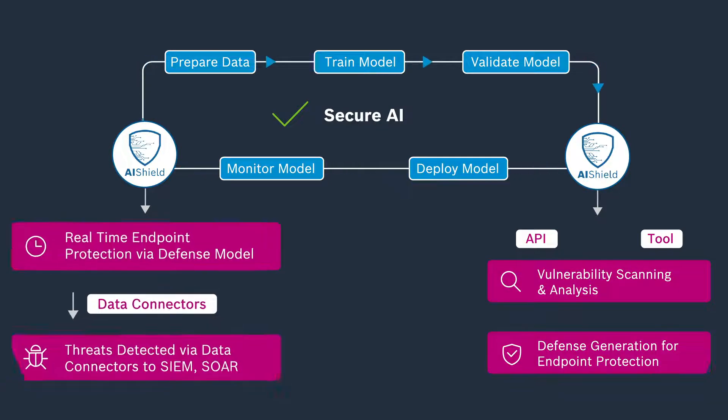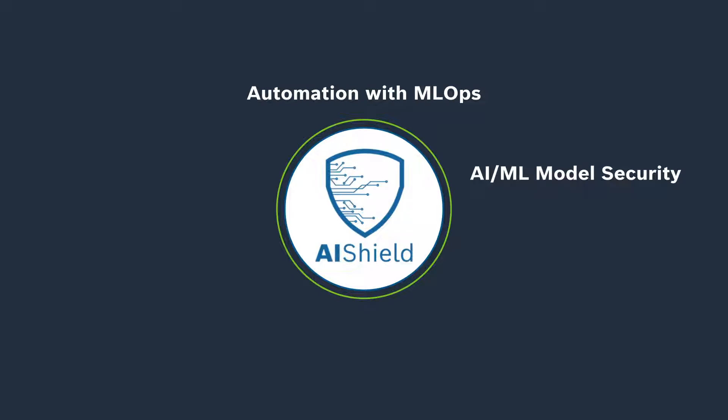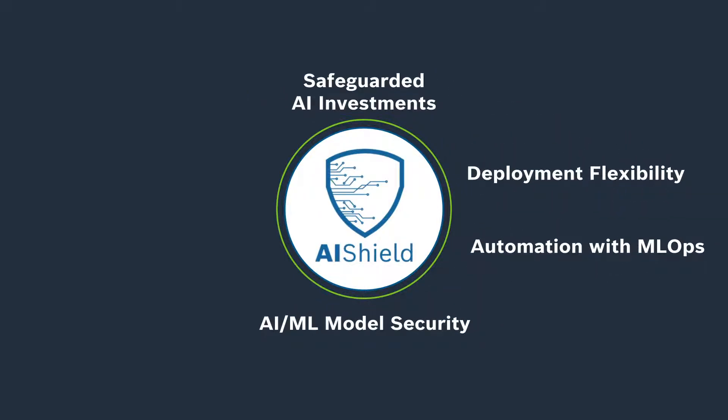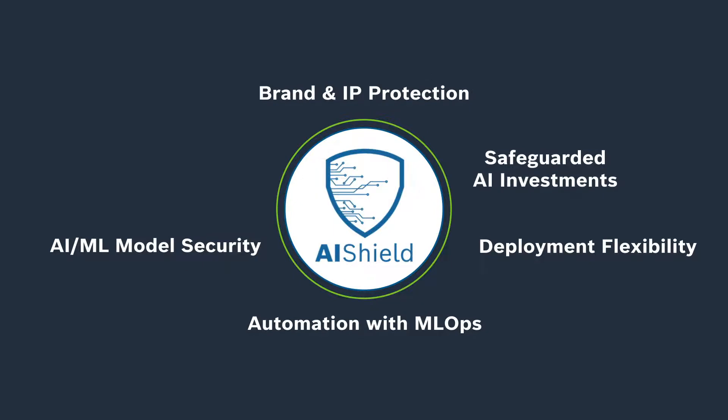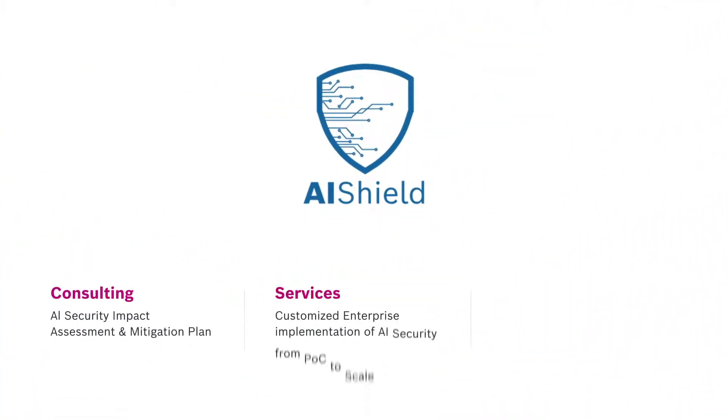AI Shield gives you access to a range of benefits, including AI/ML model security automation with MLOps, deployment flexibility, safeguarded AI investments, brand and IP protection, and trustworthy AI. Stay protected with AI Shield.